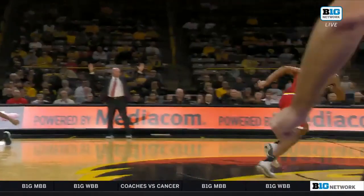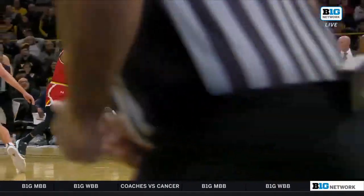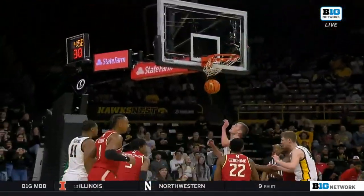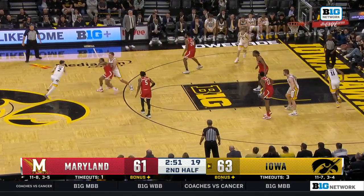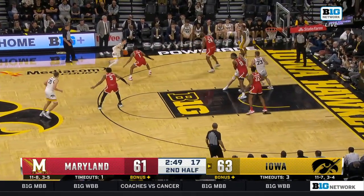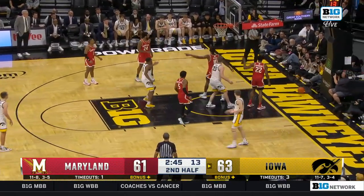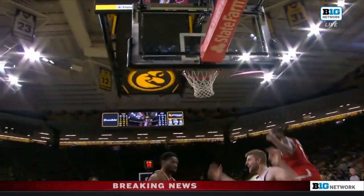Mad scramble — good job by Sanford looking ahead, but Julian Reese with a better play. A little nervous time in Iowa City for the Hawks. I think if Tony Perkins doesn't get a look, Cricket's got to get — right there. Clean block by Reese. This is a great play to get Cricket point-blank range.